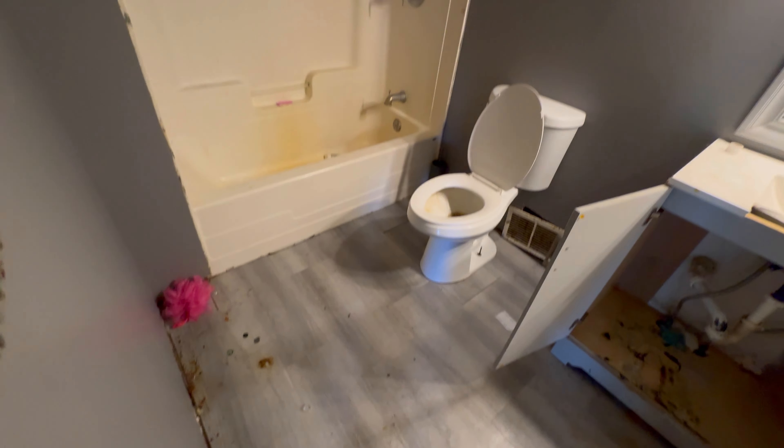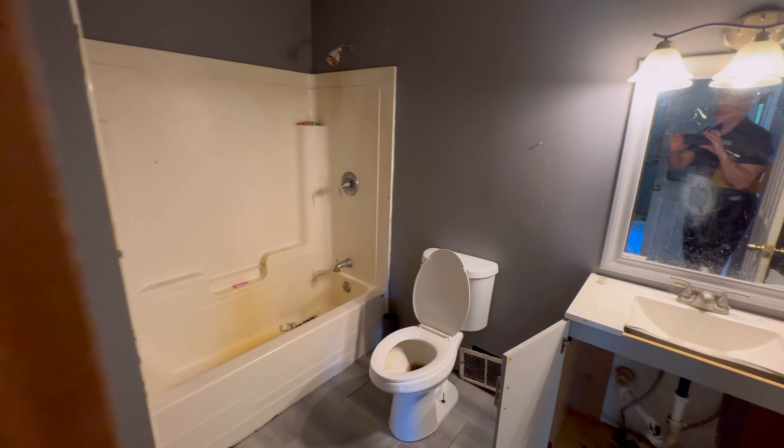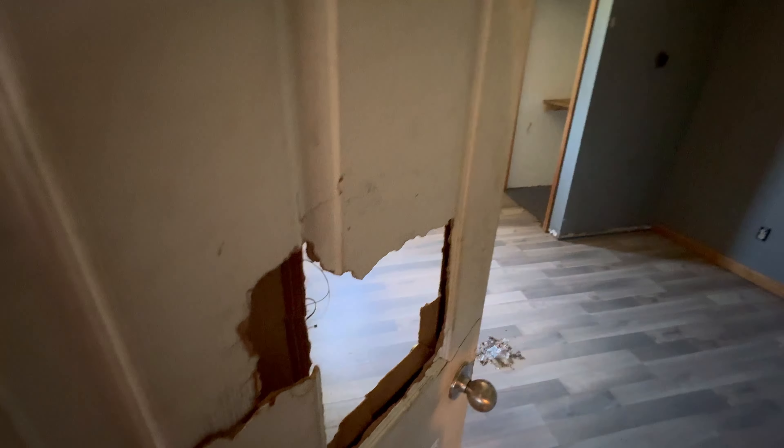Bathroom — again, all of the floors need to be replaced. New lighting fixtures, new doors.